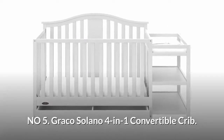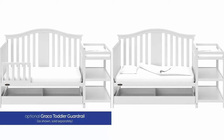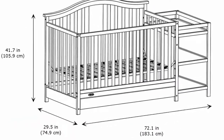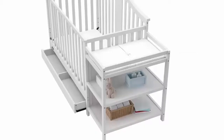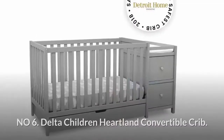Number five: Graco Solano 4-in-1 convertible crib. This fixed side convertible crib converts easily from crib to toddler bed, day bed, and even full bed. It includes a changing table with three adjustable mattress heights. The Graco Solano will keep your baby safe, featuring two open shelves, a large storage drawer underneath the crib, and a changing surface complete with a vinyl changing pad.